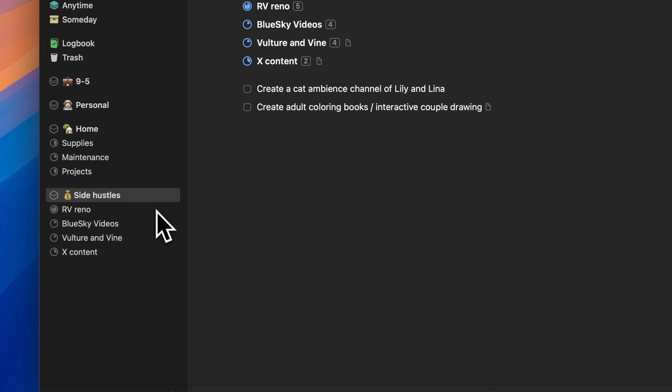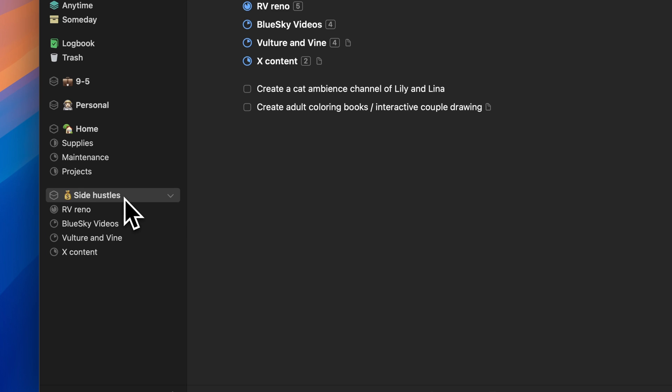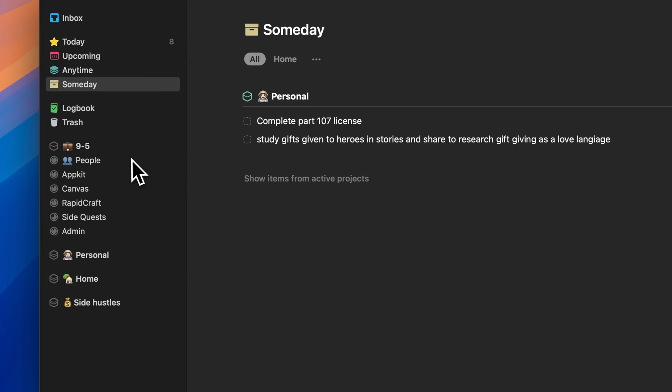Side hustles is pretty self-explanatory — these are any other projects like this YouTube channel that I have an area for, and then each individual side hustle gets its own project. So far this has been working great; I haven't really needed to add any more headings or sub-projects, and I can archive and complete them at any point. Separating this from my nine-to-five, personal, and home stuff is really nice so things don't get overlapped. Most of the time I'm really living in this nine-to-five view. Maybe on the weekends I'll check the home maintenance or personal stuff, but working around 45–50 hours a week, I'm constantly in here moving stuff between projects and building out my today view. I'm very protective about keeping my work tasks contained in this area.